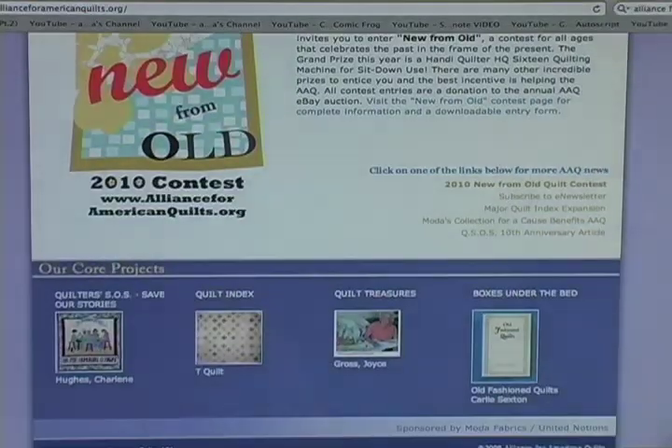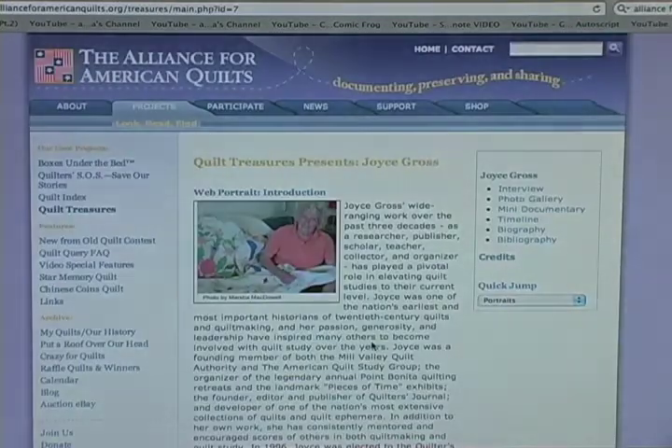The third project of the Alliance for American Quilts I want to show you is Quilt Treasures. Quilt Treasures includes 13 web portraits to date, with more coming, which include video interviews, photo galleries, timelines, mini documentaries, biographies, and bibliographies on groundbreaking figures in the Quilt Revival movement, dating from 1976 to 2000.